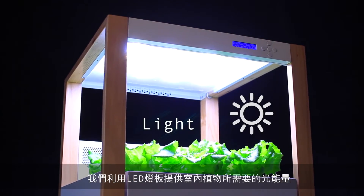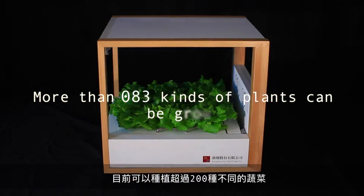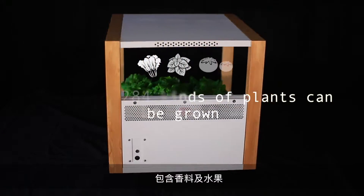The light panels provide just the right light for indoor plants, enabling growth of over 200 different types of vegetables, herbs, or fruits.